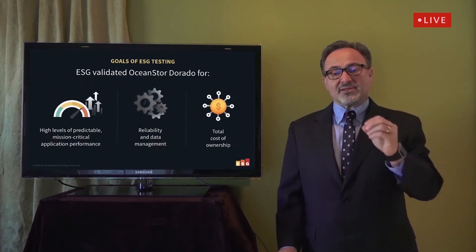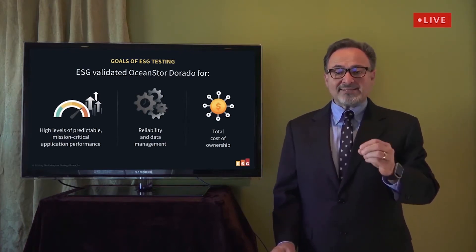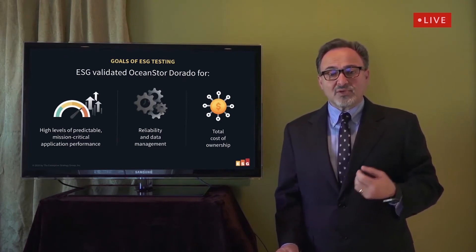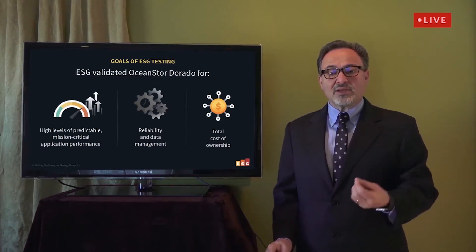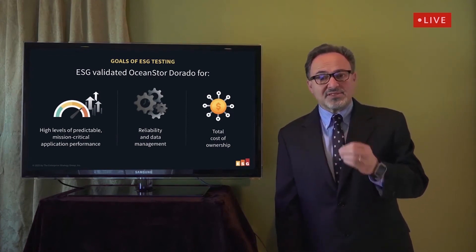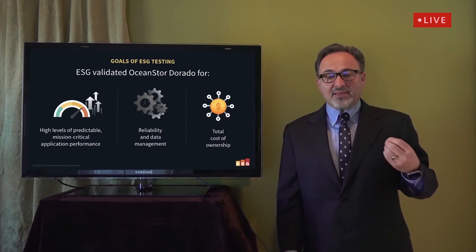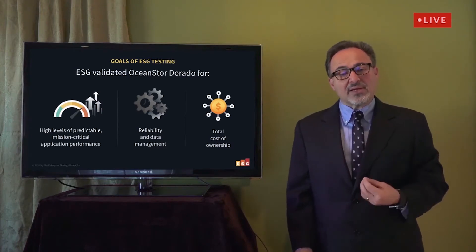We performed hands-on testing and validation of the Huawei OceanStore Dorado V6 all-flash storage. Testing was designed to validate the performance, reliability, data management, and total cost of ownership of the OceanStore Dorado storage platform, with a focus on delivering high levels of predictable performance to Tier 1 mission-critical applications. We tested its ability to sustain performance through various storage hardware failures and planned maintenance windows, looked at automated data management capabilities, and finally performed a five-year TCO analysis.